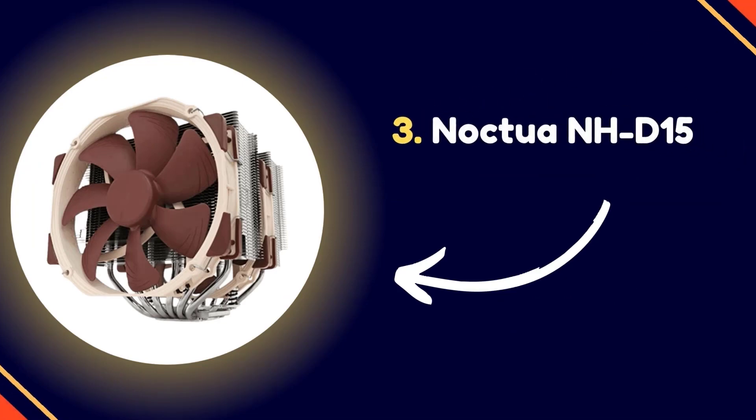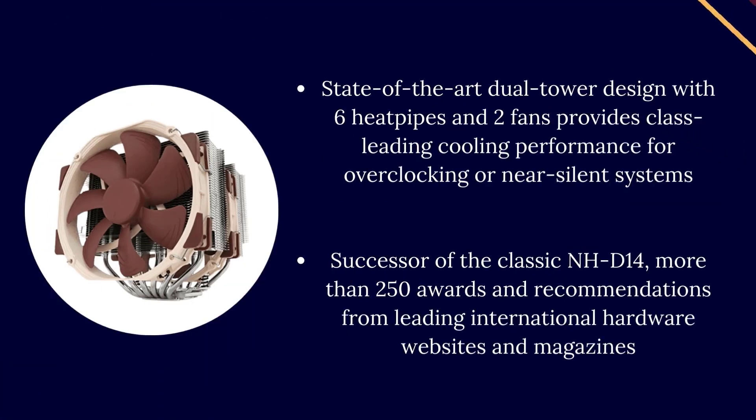Number 3: Noctua NH-D15. A state-of-the-art dual tower design with six heat pipes and two fans, providing class-leading cooling performance for overclocking or near-silent systems.